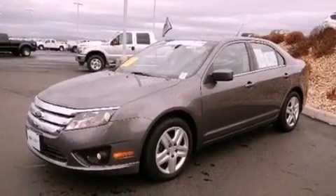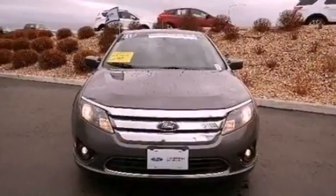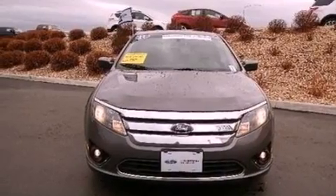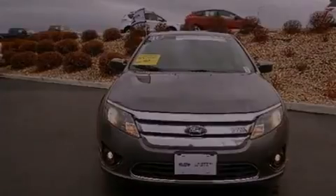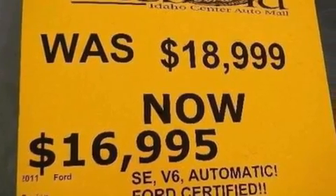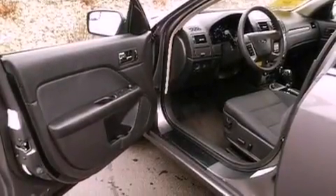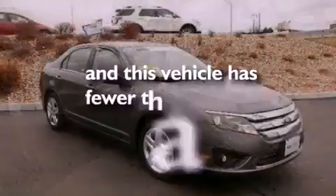The following features are also included: a power driver's seat, air conditioning, cruise control, a six-speaker audio system, performance tires, a four-wheel independent suspension, 17-inch wheels, dusk sensing headlights, full power accessories, and this vehicle has less than 35,000 miles.